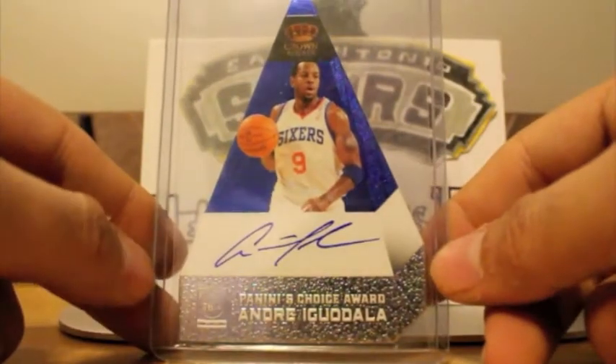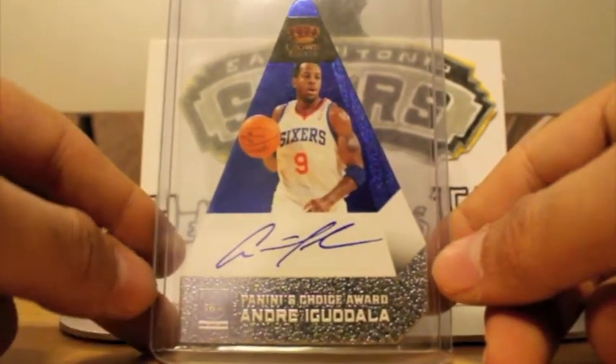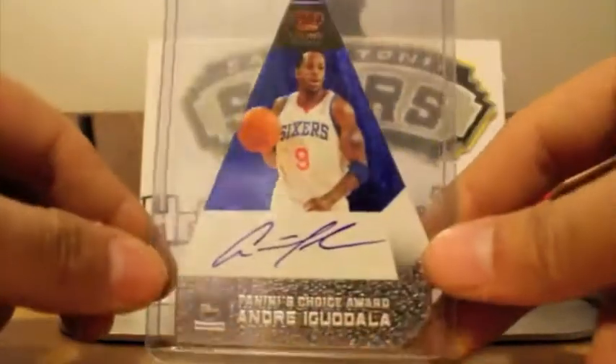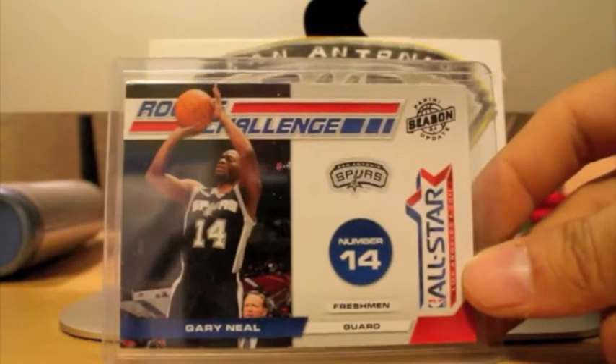I thought these cards looked nice on the computer, just like on screen. They look nice in the pictures and in the sell sheets. But I do not like them in person — they don't look too nice. That's just my opinion. Next up, got this Gary Neal rookie.